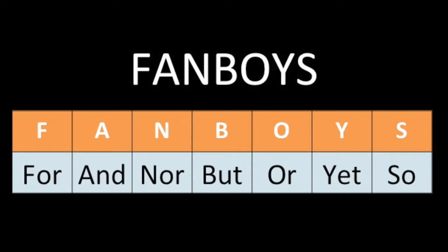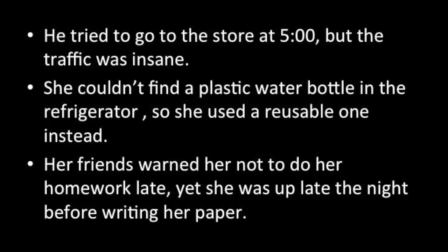Here are some examples of using conjunctions. He tried to go to the store at five o'clock, but the traffic was insane. She couldn't find a plastic water bottle in the refrigerator, so she used a reusable one instead. Her friends warned her not to do her homework late, yet she was up late the night before writing her paper.